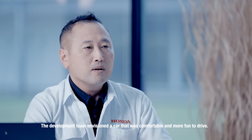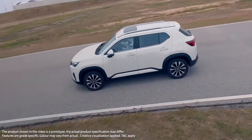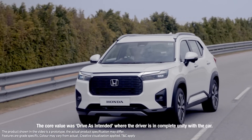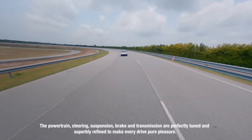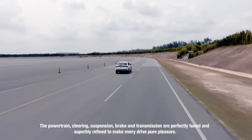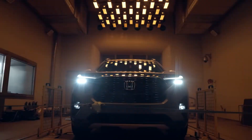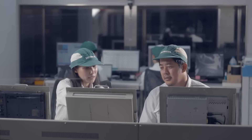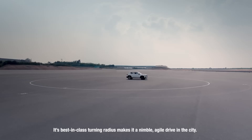The development team envisioned a car that was comfortable and more fun to drive. The core value was 'drive as intended,' where the driver is in complete unity with the car. The powertrain, steering, suspension, brake and transmission are perfectly tuned and superbly refined to make every drive a forward pleasure. Its best-in-class turning radius makes it a nimble, agile drive in the city.